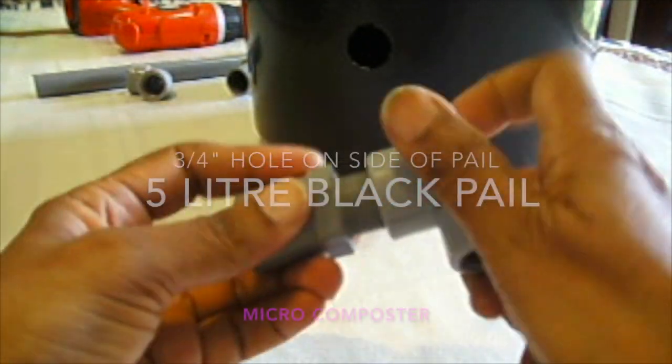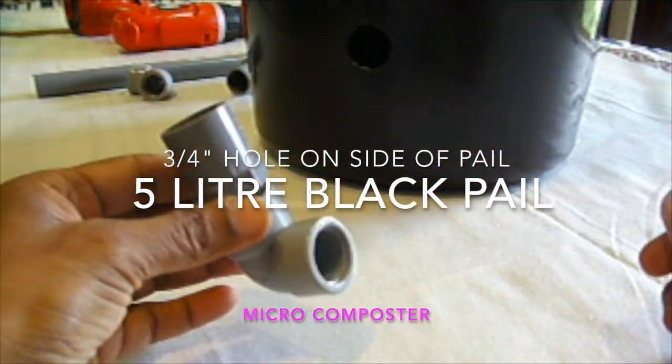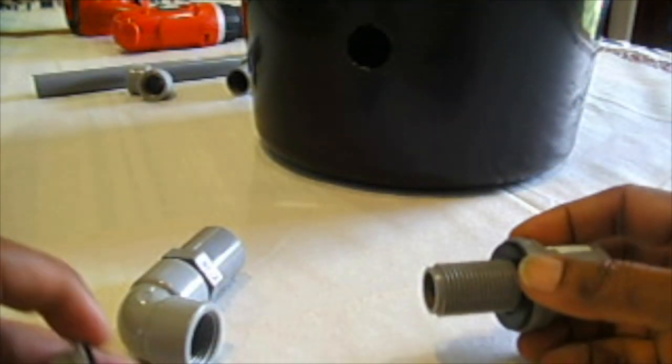A 3 quarter inch hole was made at the bottom side of the 5 litre black pail. The outer black pail will trap the heat in the compost.